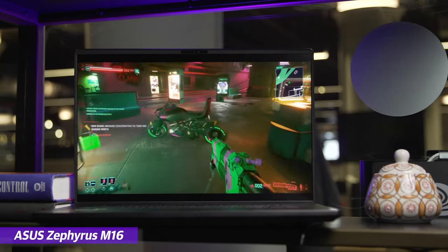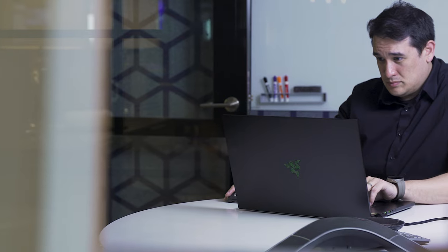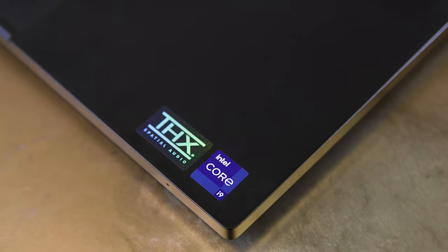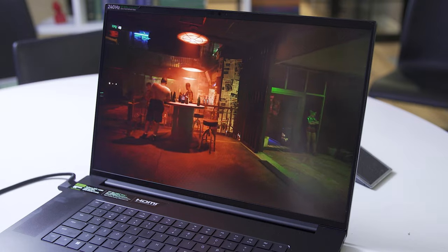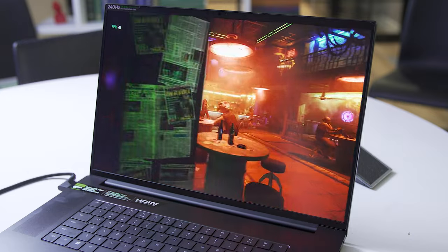Unlike ASUS's ROG Zephyrus M16 that we checked out a few weeks ago, Razer is using the full-fat versions of both of those chips, which means you get an HX-class processor and a GPU that can suck down up to 175 watts of power. There's just one problem: a fully-loaded Blade 18 goes for a wallet-quivering $4,500.